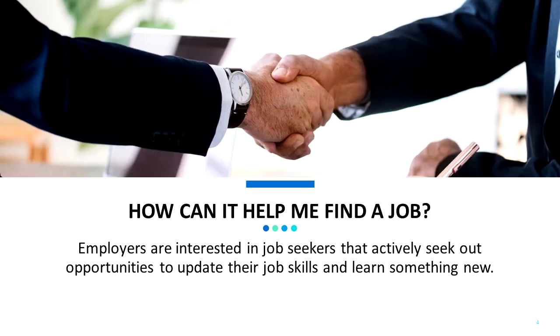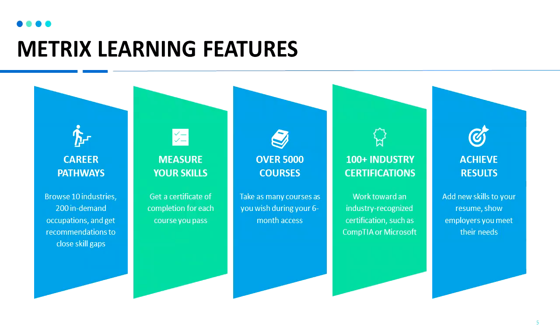How can it help me find a job? Employers are interested in job seekers that actively seek out opportunities to update their job skills and learn something new. Metrics Learning features include career pathways — browse 10 pathway industries, over 200 occupations, and get recommendations to close your skill gaps.